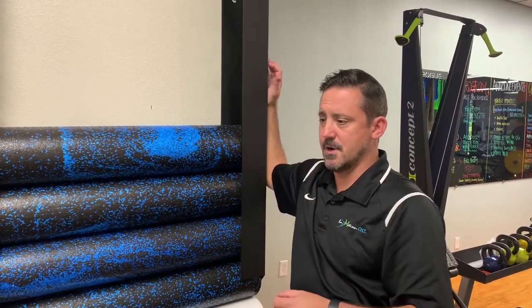Hold that stretch for 30 seconds, do it two to three times, do it multiple times a day, and then come see your physical therapist so we can address those other issues at hand.